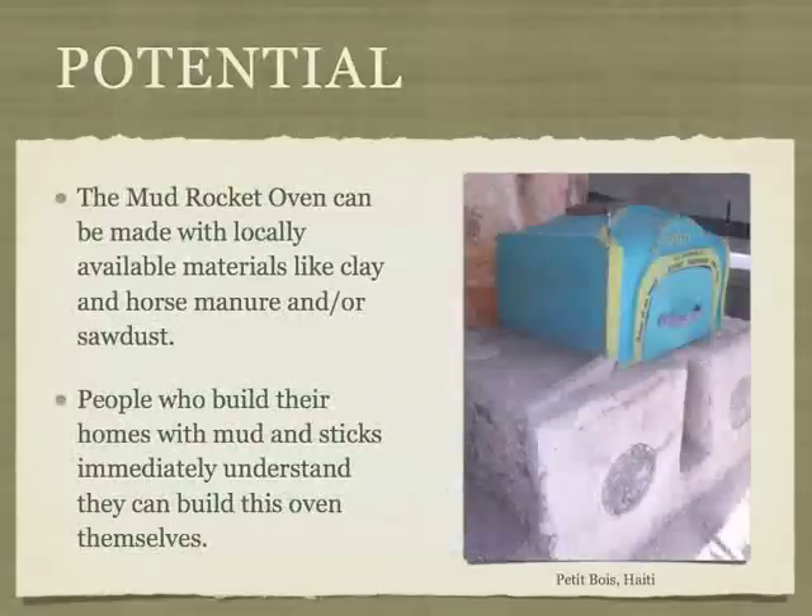When we volunteered with Mercy Corps in Thibault, Haiti in 2012, we showed people videos of our rocket oven. They built their own homes with mud, rocks and sticks, so they immediately recognized they had the skills and materials to build their own ovens.